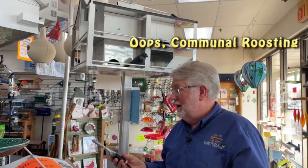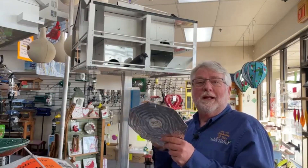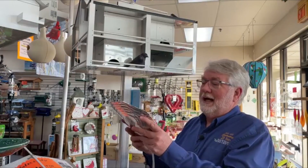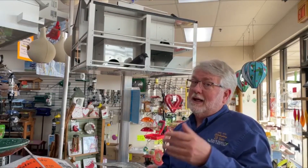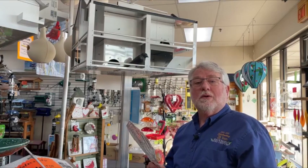We also see communal nesting. Whenever the weather gets really cold like this, several birds will cram into one compartment to help conserve heat and stay warm. We also have this kind of birdbath de-icer that can actually be bent and slid in there and used as well. But again, electricity is the issue — you have to have electricity out to your box somewhere close by.